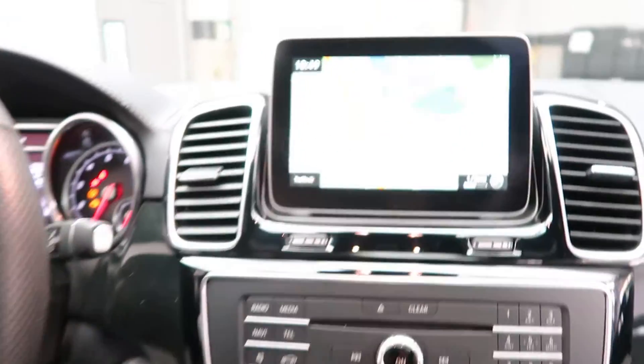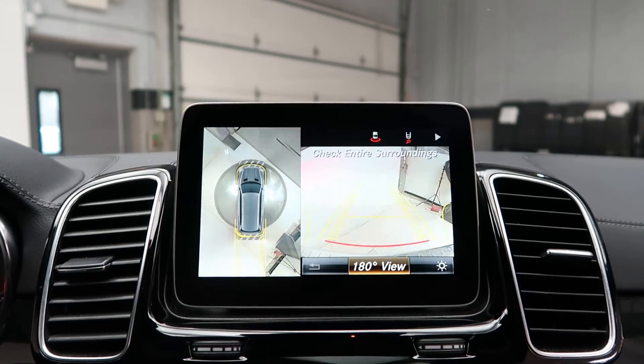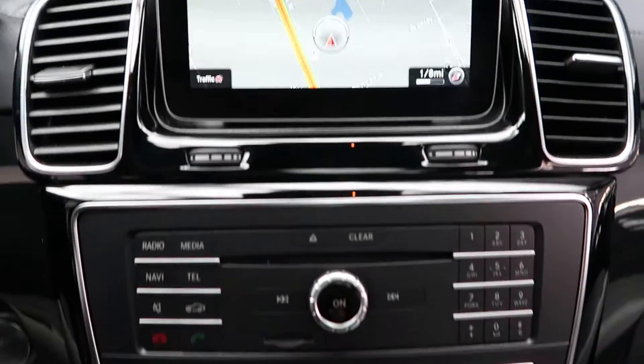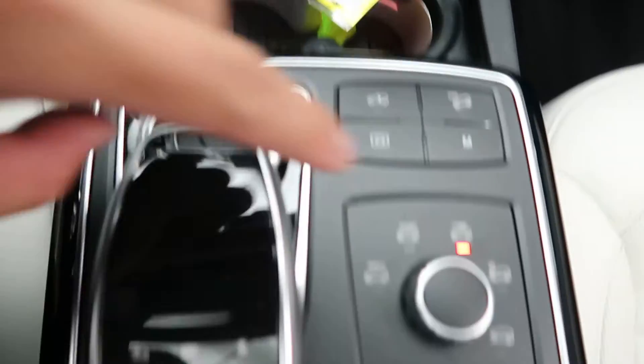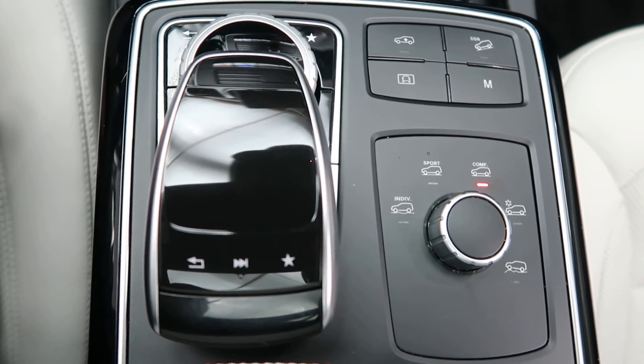Additional features include paddle shifters for extra performance, a push-button ignition, navigation, parking assistance package with a surround view backup camera with front and rear sensors, hard keys for the media display, heated and cooled seats, dual climate controls, heated and cooled cupholders, dynamic select for different driving patterns, and a touchpad and wheel for the infotainment center.